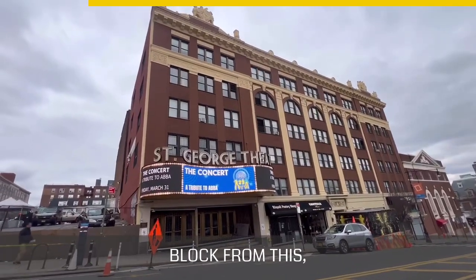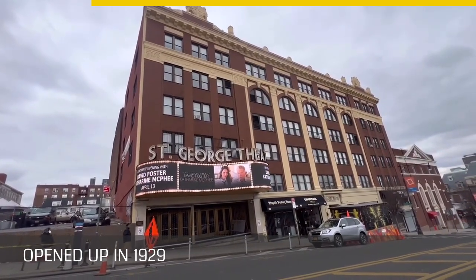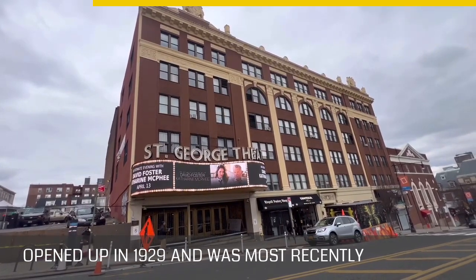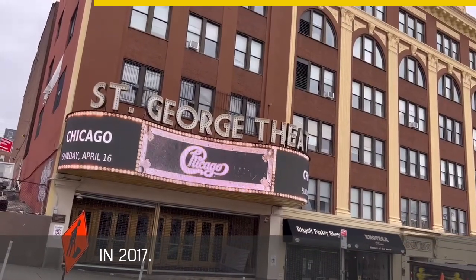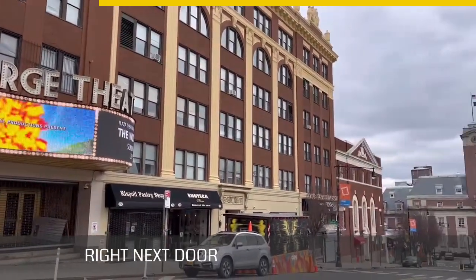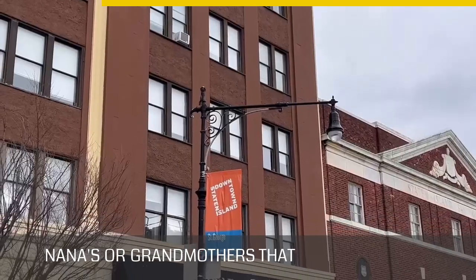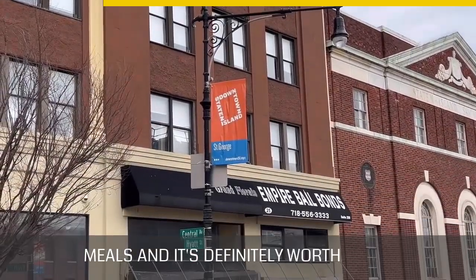Staten Island's courthouse was moved to 26 Central Avenue a couple of years ago — a big, beautiful building. Right up the block is the infamous Saint George Theater, opened in 1929 and most recently renovated in 2017. There's a lot going on here, and as a bonus, Enoteca Maria right next door is a restaurant where nonnas, or grandmothers, cook homemade meals — definitely worth a visit.